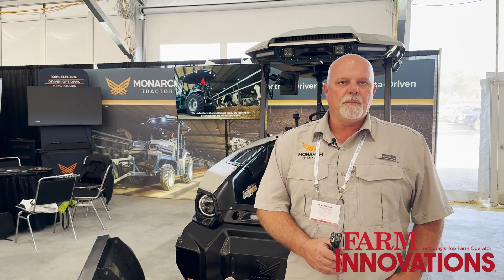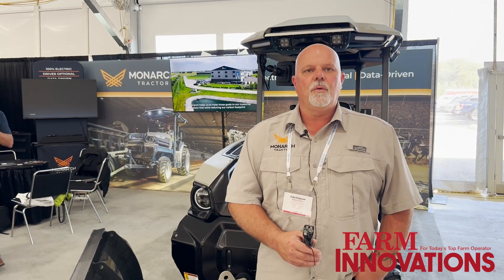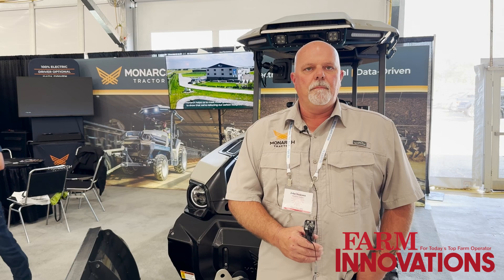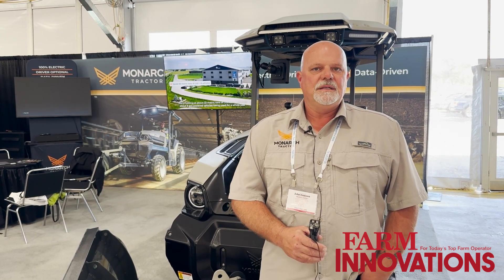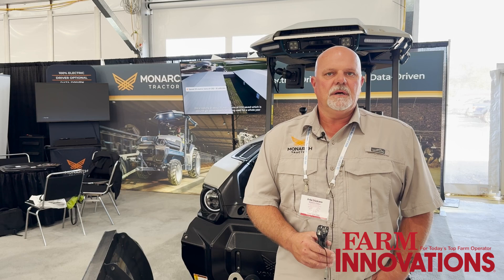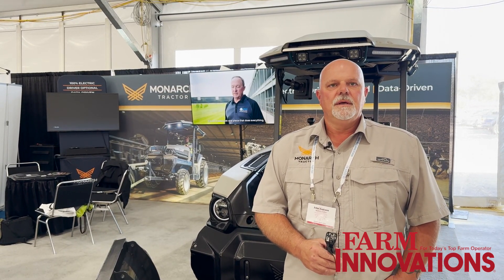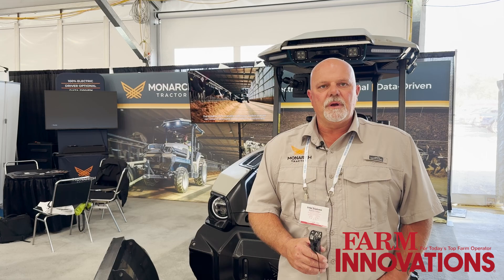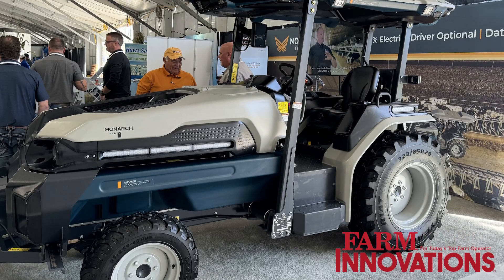I joined Monarch back in 2022. Monarch was started in 2017 with our Beta and Pilot Series tractors. In December of 2022, we delivered our first 50 tractors, and then in January of 2023, we started delivering the rest of the tractors that we refer to as the PV tractors.